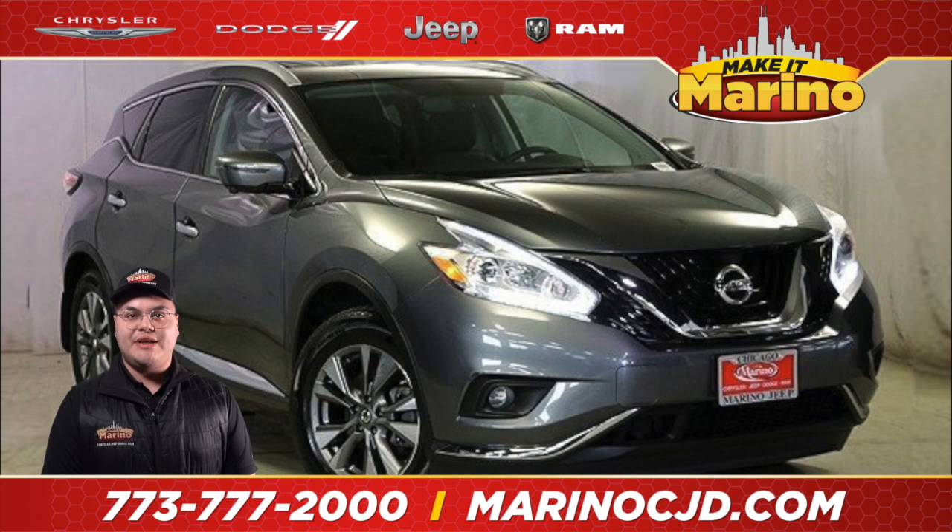This 2017 Nissan Murano SL with navigation only has 29,554 miles. It's still under bumper-to-bumper and powertrain warranty.